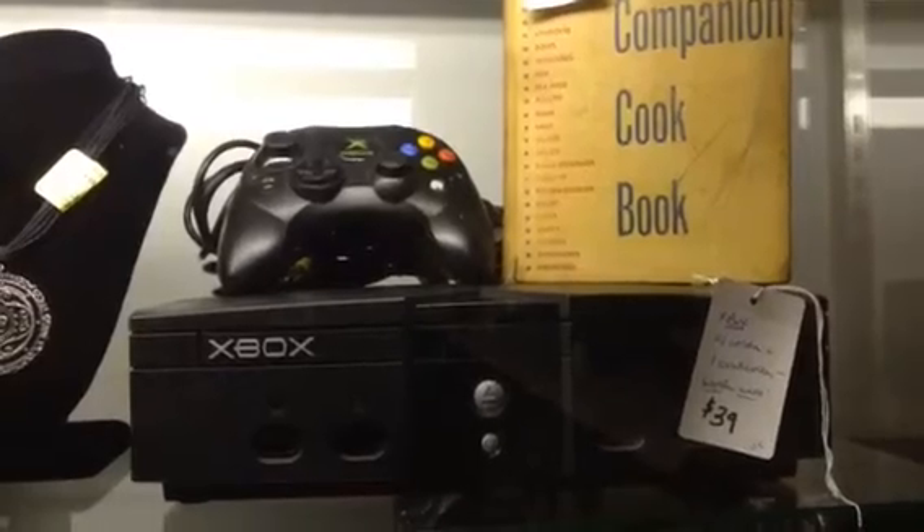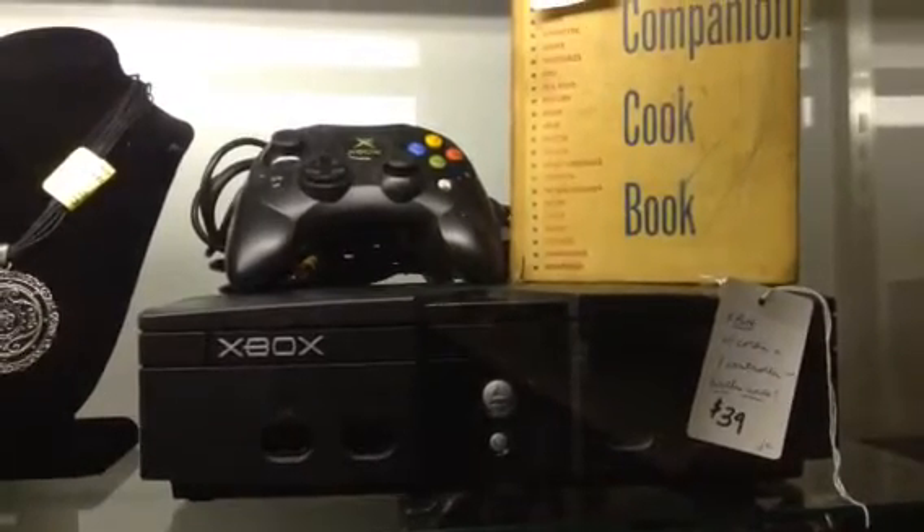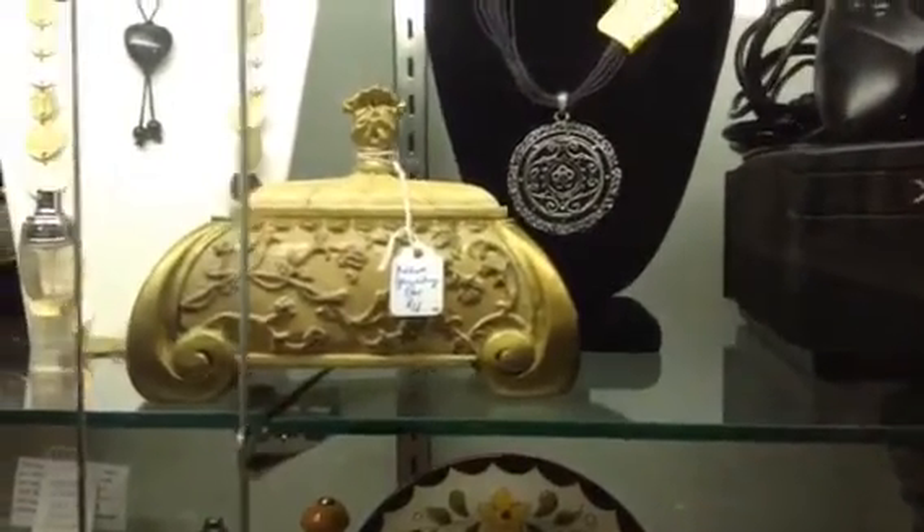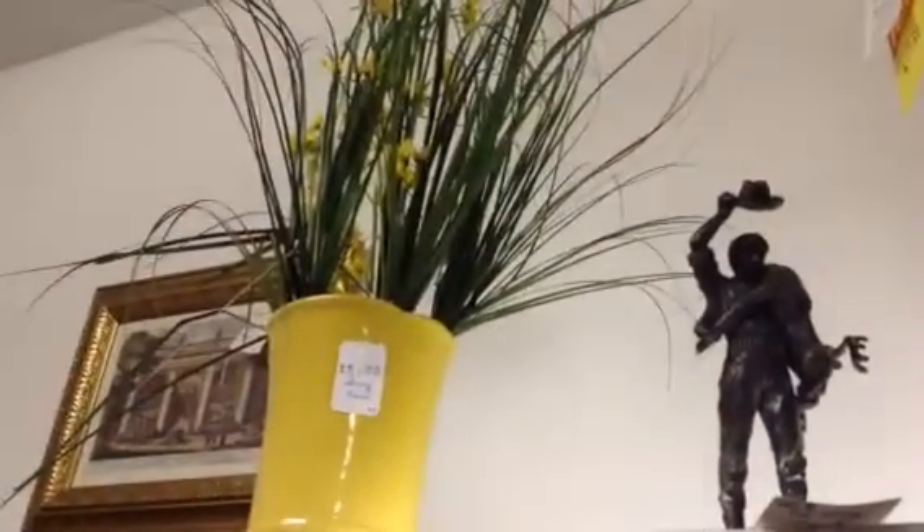Here in and around the display case we have an Xbox with the cords and one controller — works well. A neat little jewelry box. Up above, a floral — the yellow and green sunny floral.